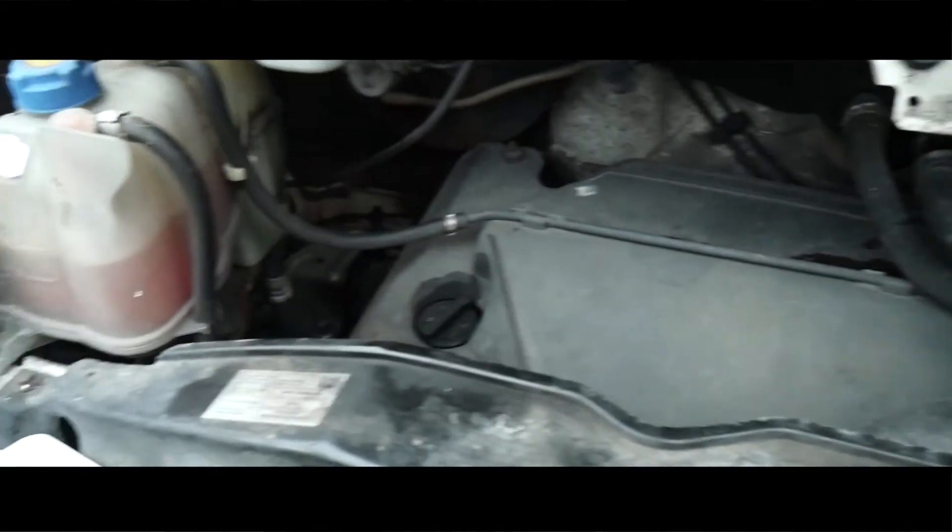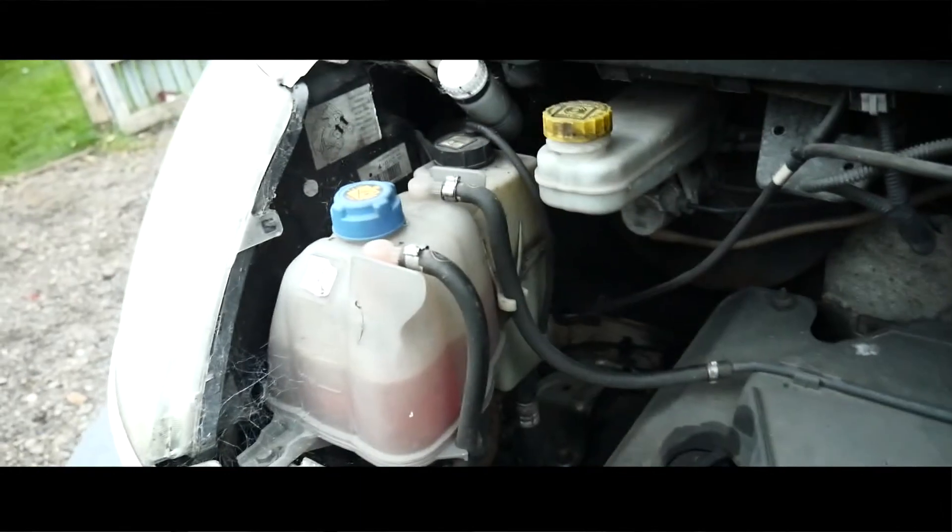The bonnet's always on the second catch. It's tidy, still warm from earlier. Pretty clean — no rust underneath, because these vans tend not to rust.